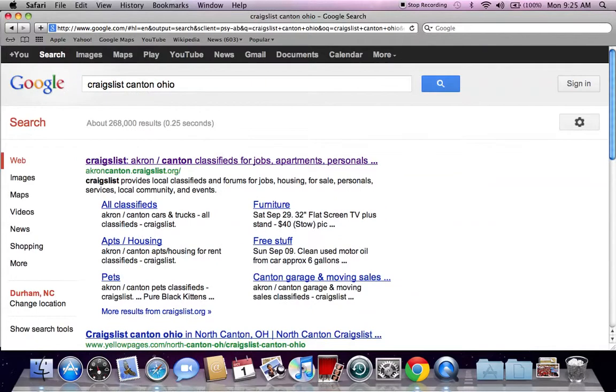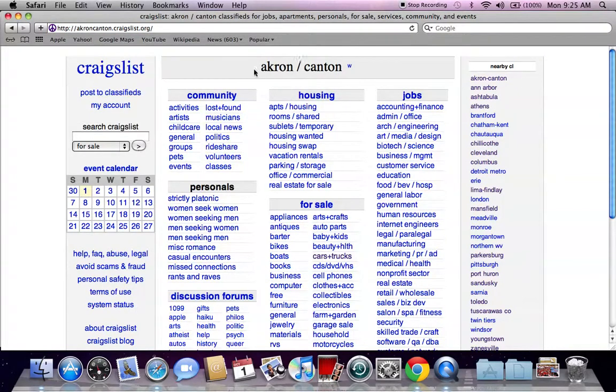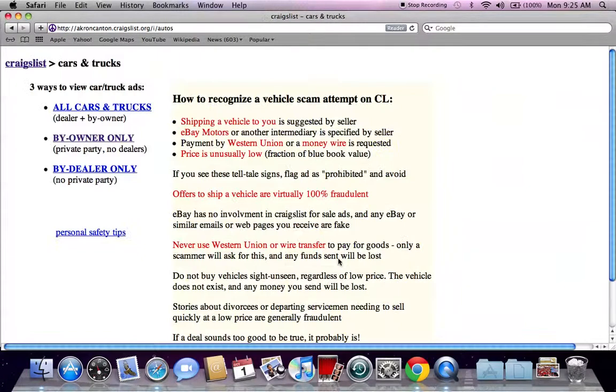Make sure to type in Ohio because there are other Canton websites for Craigslist. The first listing you're going to see is akroncanton.craigslist.org. This is the website you're going to want to go to. Once clicking there, it's Akron Canton up top. I always go to the for sale section and click on cars and trucks.